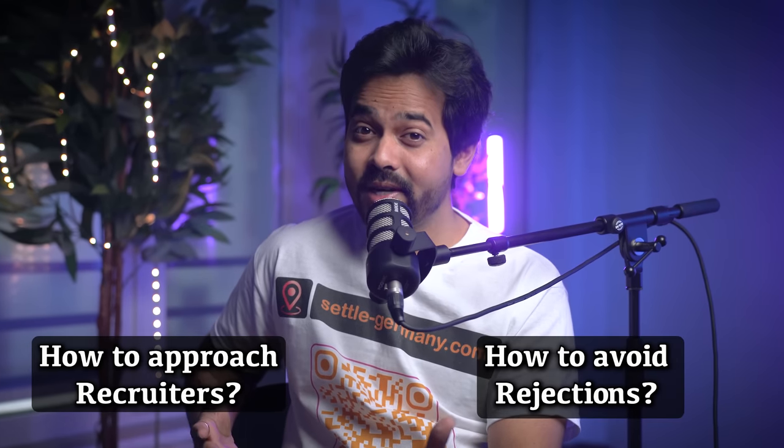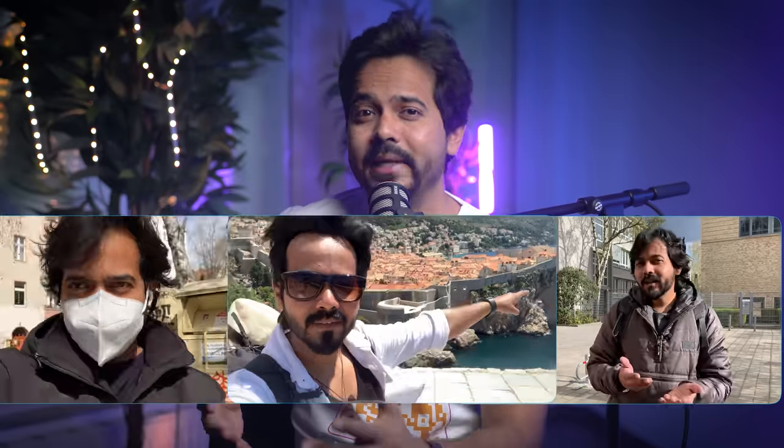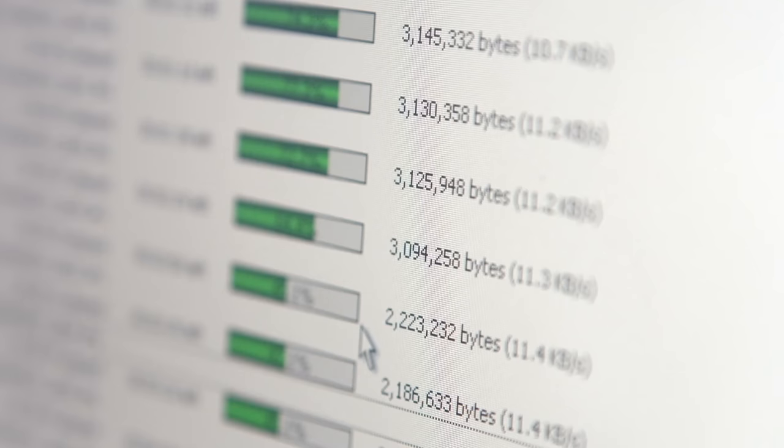If not, then which format should you use while applying for jobs abroad? How to approach recruiters? How to avoid rejections? So many questions. Well, my name is Arshad and I've been working in Germany for six years now. I have spent a good amount of time understanding the European job market and understanding applicant tracking systems.